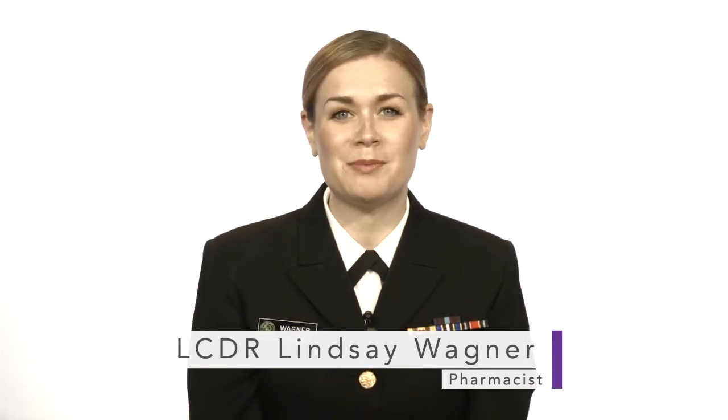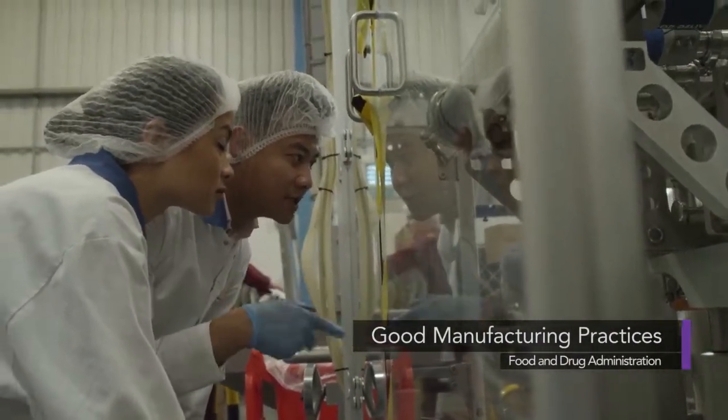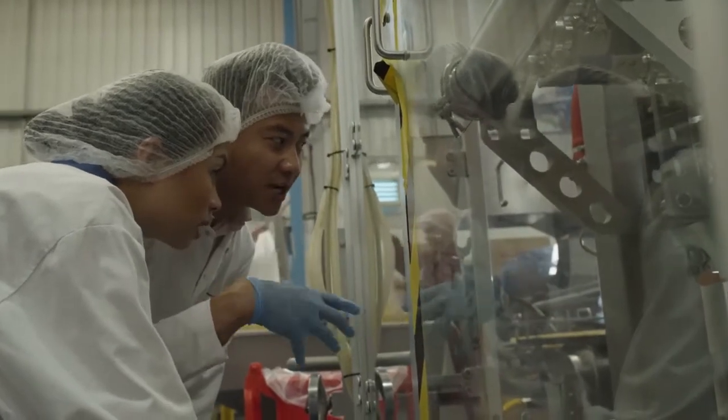including current good manufacturing practices. FDA inspects drug manufacturers as part of the process of reviewing new and generic drug product applications, and performs routine surveillance inspections of manufacturing facilities throughout a product's lifetime on the market.